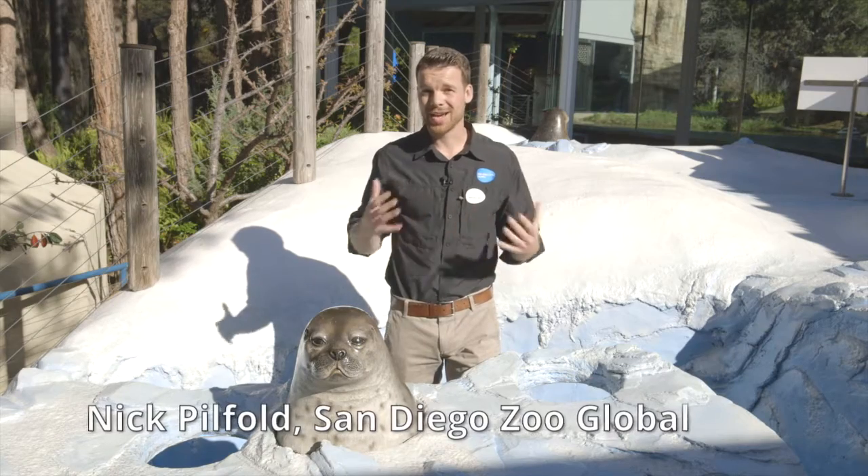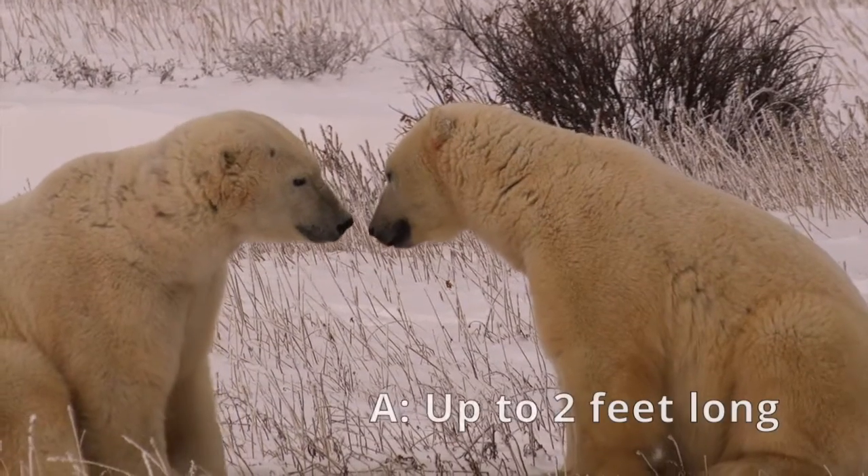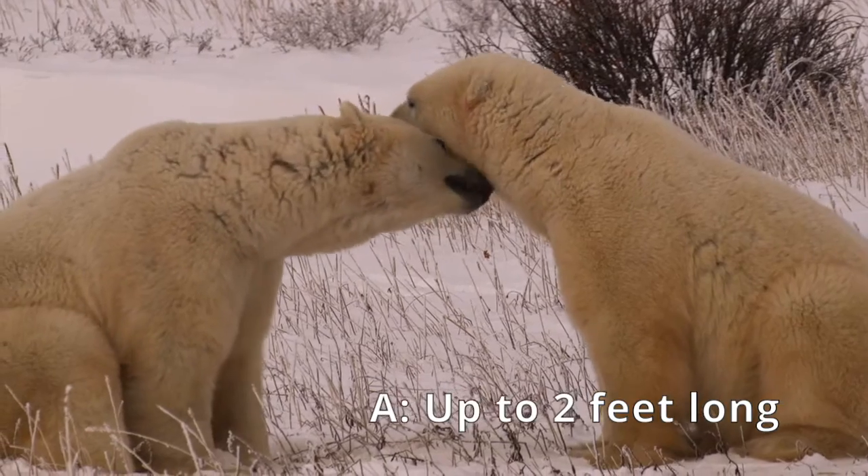And I want to know how long the polar bears' necks are. Well, that really depends on the size of the individual. The biggest necks are on the adult males and they can get up to two feet in length.